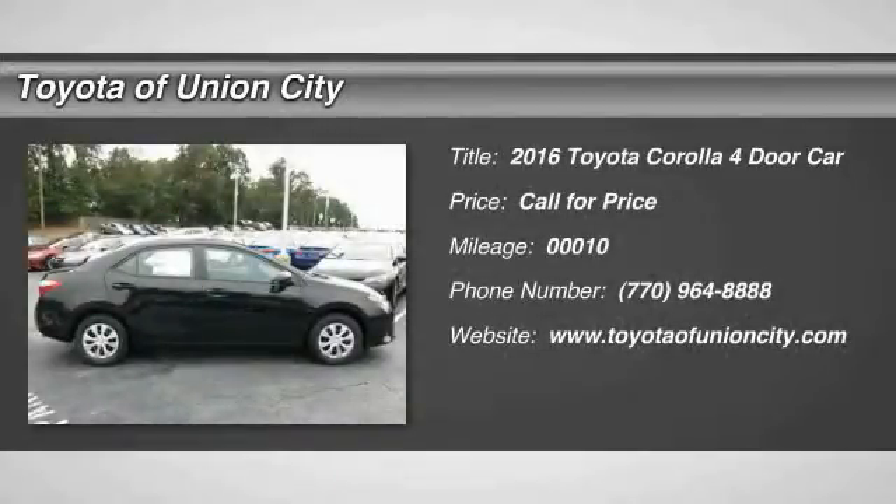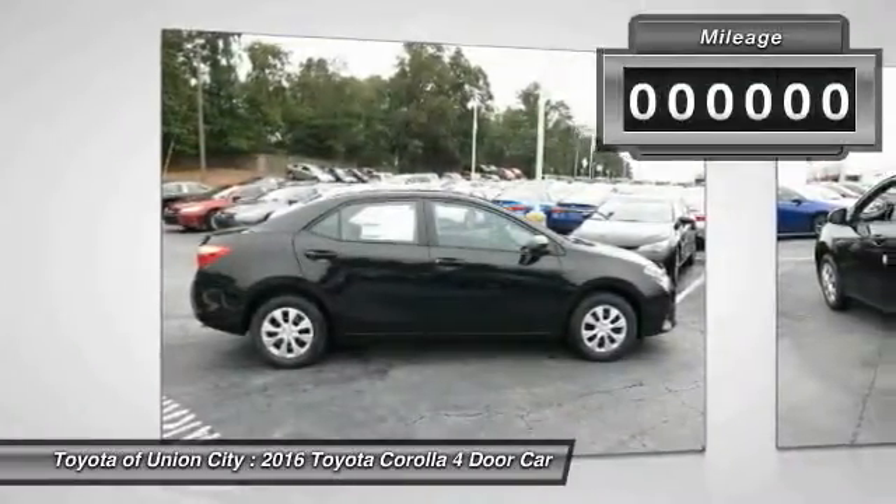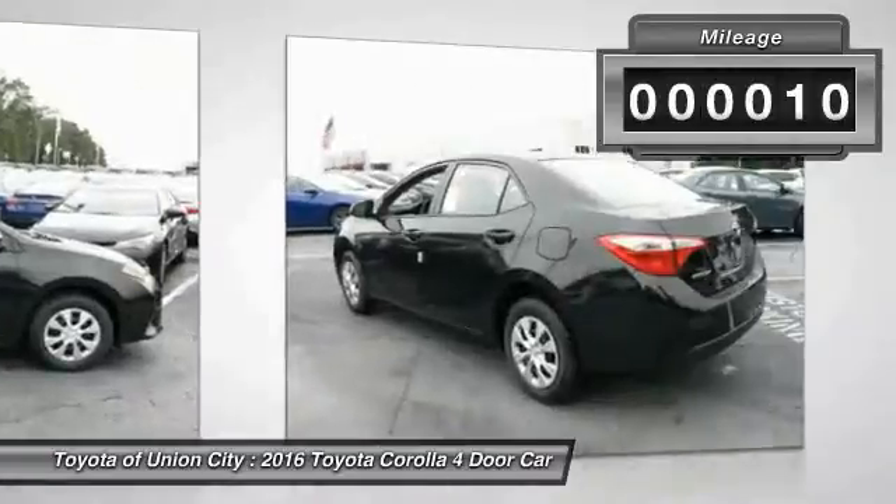2016 Corolla. The Corolla is still a great option for those who want dependability, comfort, and value. This vehicle has less than 100 miles.